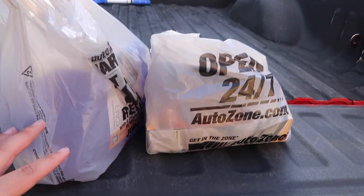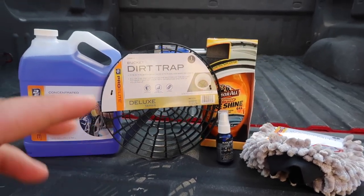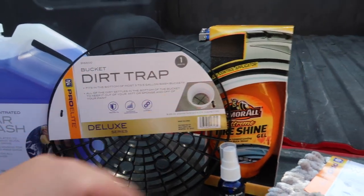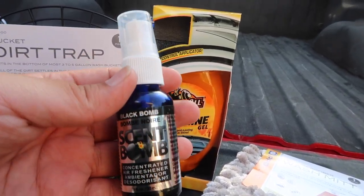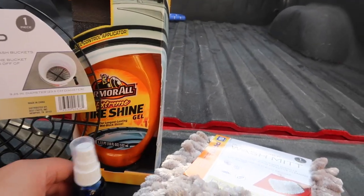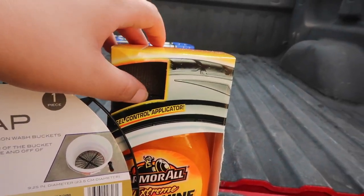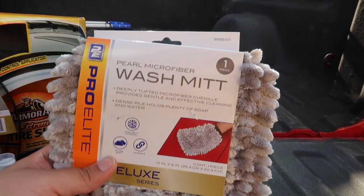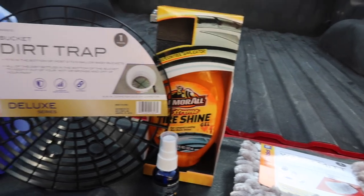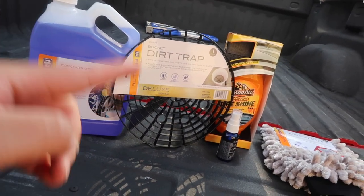All right guys, we have the AutoZone stuff here. Let me go ahead and get it out. And there it is - here is the AutoZone haul. Got the car wash shampoo, and I got the bucket dirt trap because I need that. And then I actually saw this little spray on the way out - it smelled pretty good so I just wanted to get it for the truck. And we got the Extreme Tire Shine Armor with the little applicator built in. And then we got the wash mitts, which I'm going to be ordering more of on Amazon. So yeah, this is just a little AutoZone haul. Hopefully you guys enjoyed the video - hit that like and subscribe button, and I will see you guys next week with another video. Peace.